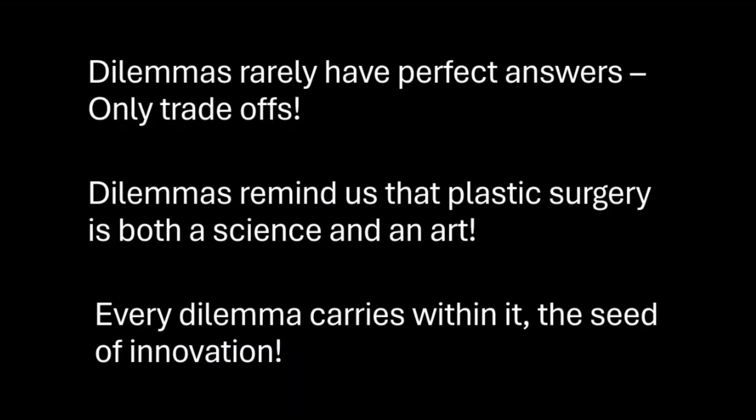To conclude, dilemmas rarely have perfect answers — they just have trade-offs. Dilemmas remind us that plastic surgery is both a science and an art. And every dilemma carries within it the seed of innovation. Thank you.